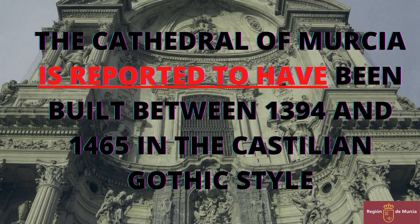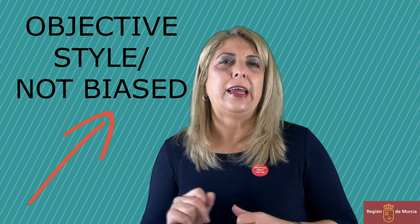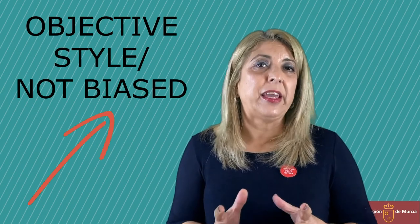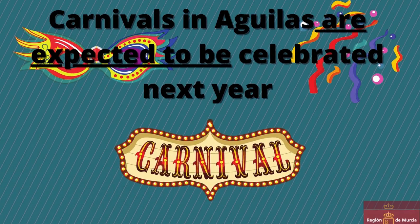The Cathedral of Murcia is reported to have been built between 1394 and 1465 in the Castilian Gothic style. Second, to report the information in an objective style — I mean, without being biased. Carnivals in Águilas are expected to be celebrated next year.